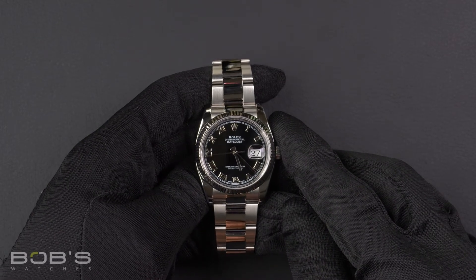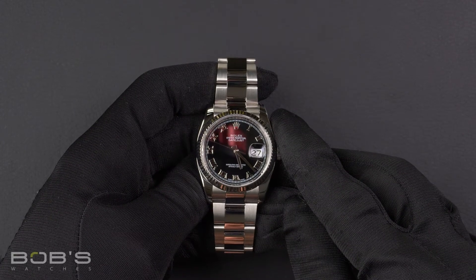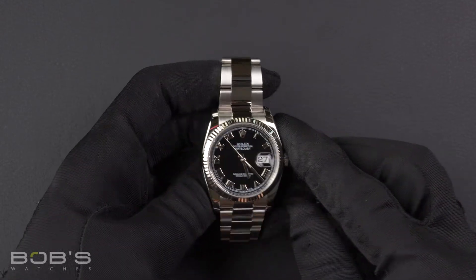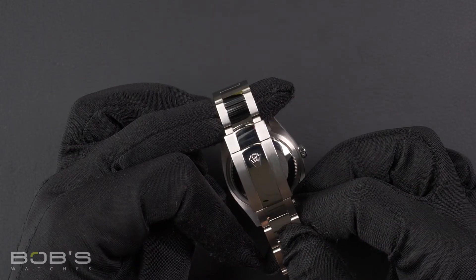This watch contains a random serial number indicating it was produced by Rolex in the year 2011 or later. The characteristics include a stainless steel oyster bracelet with an oyster clasp.